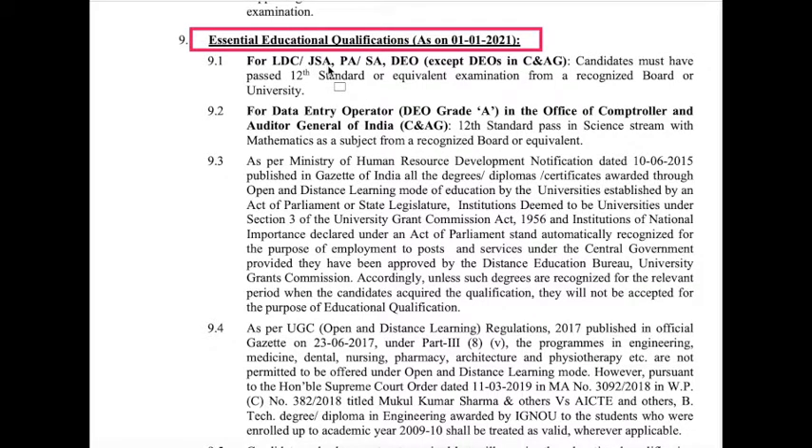For LDC, JSA, Postal Assistants, Sorting Assistants, and Data Entry Operators (except in the office of Comptroller and Auditor General), candidates must have passed 12th standard or equivalent from a recognized board or university. For Data Entry Operator Grade A vacancies in the office of the Comptroller and Auditor General of India, candidates must have passed 12th standard with Science stream with Mathematics as a subject.